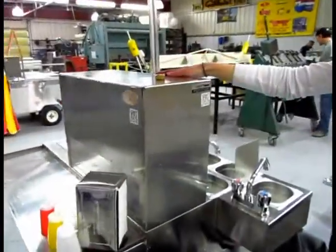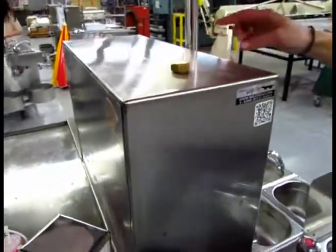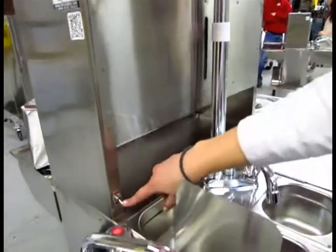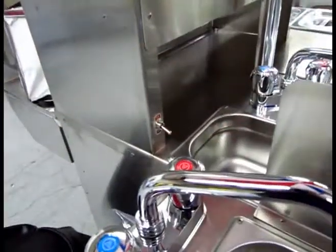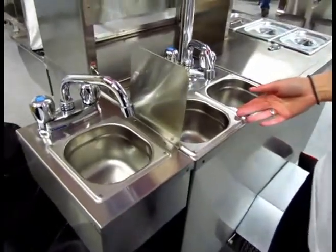Your water tank is kept in here. You fill it right here at this nozzle and you can see how much you have at all times. It's turned on and off with this switch. You have the 3 plus 1 hot and cold running water system that's standard on all carts.